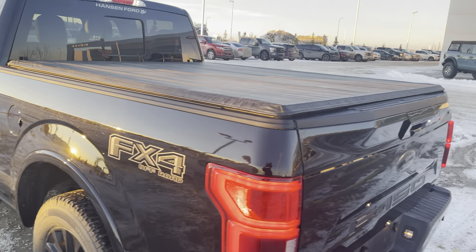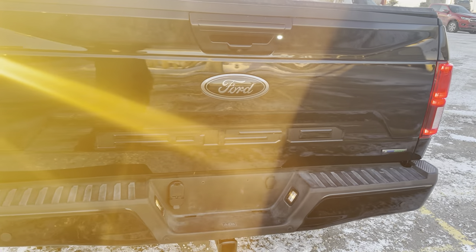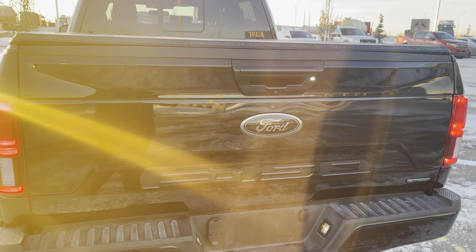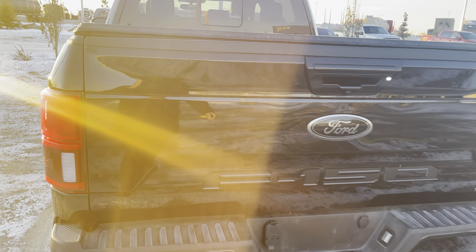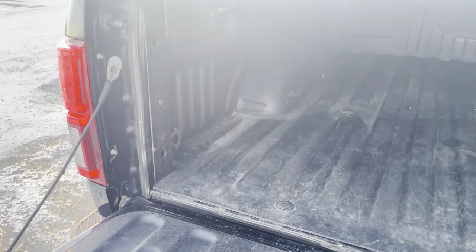It has a nice tonneau cover on it. As we come to the back — color-matched bumpers, and the F-150 inlaid lettering is blacked out. Then you do have a backup camera here. If we hit the buttons on the tailgate, we can actually open it remotely and have it drop down. The spray-in liner inside is nice. You have lights in the bed as well as tie-downs, and this does have the step upgrade as well.